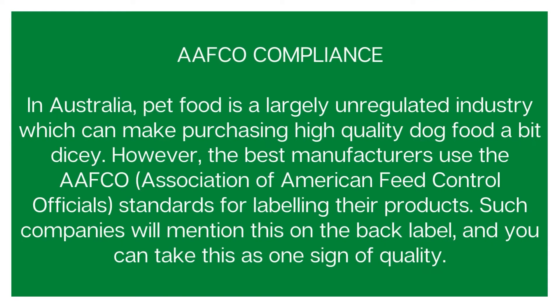The final seal to look for is AAFCO compliance. In Australia the pet food industry is largely unregulated, which means high quality dog food isn't always easy to find. If you buy from brands that use the Association of American Feed Control Officials standards for their labeling, you have a better guarantee that it is a high quality product. AAFCO isn't perfect, but a brand that says they follow those guidelines is usually a better sign of quality.